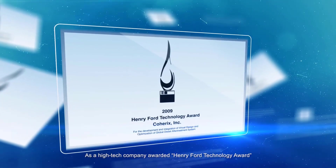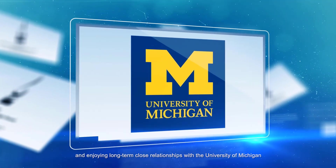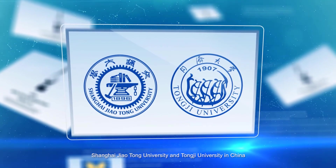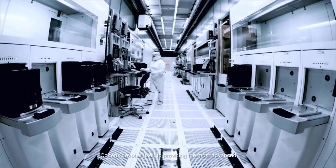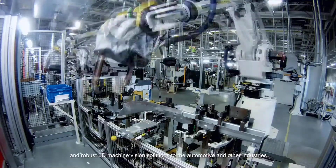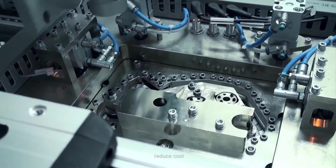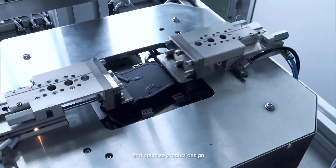As a high-tech company awarded the Henry Ford Technology Award and enjoying long-term close relationships with the University of Michigan, Shanghai Jiao Tong University, and Tongji University in China, Coherix devotes itself to providing the most advanced and robust 3D machine vision solutions to the automotive and other industries, and continuously helping customers improve quality, reduce cost, refine manufacturing process, and optimize product design.